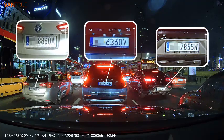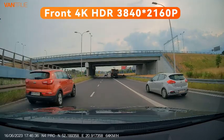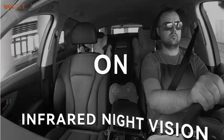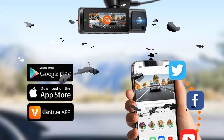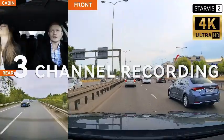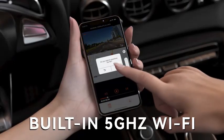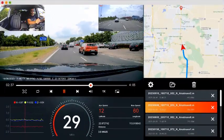Number 3. With its Starvis 2 IMX678 sensor, the N4 Pro excels in low-light conditions, providing superior night vision and capturing clear footage even in challenging lighting scenarios. Equipped with 4K HDR technology, this dashcam delivers crisp, high-definition video that enhances clarity and color accuracy. The addition of Wi-Fi connectivity allows for seamless access to recorded footage and real-time updates via the Vantrue app, making it easy to manage your recordings from your smartphone.